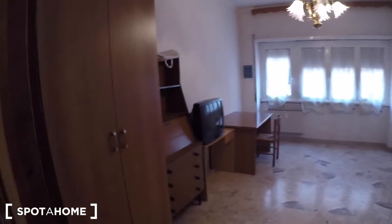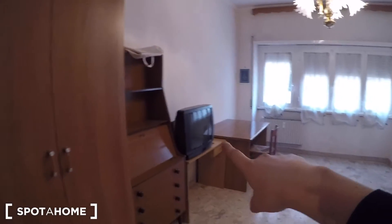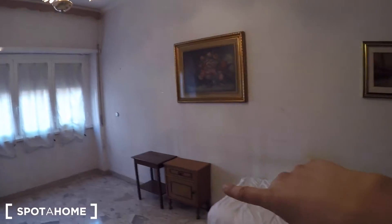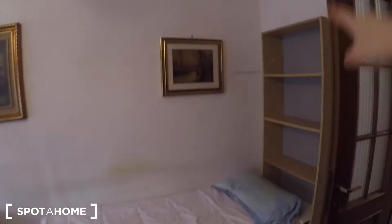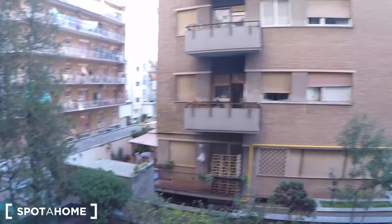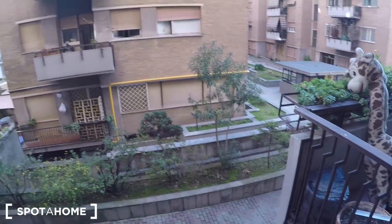In bedroom number one there is a wardrobe, some storage, a TV, a desk, a lot of windows, and some bedside tables — a single bed and some shelves. You can see the view of the bedroom; you can find the courtyard view. As you can see it's really quiet, and this room is very spacious.